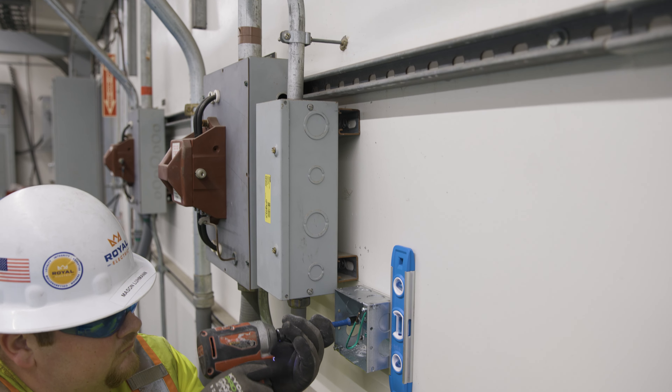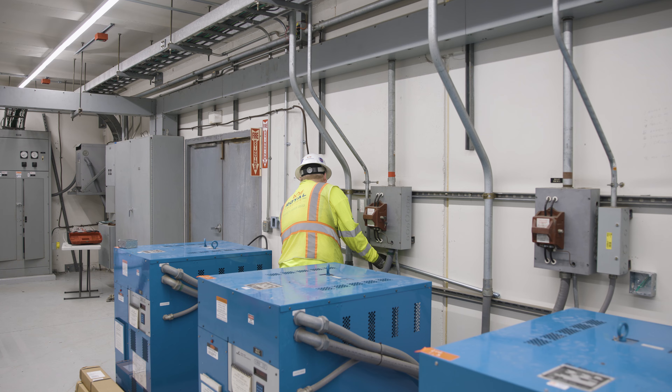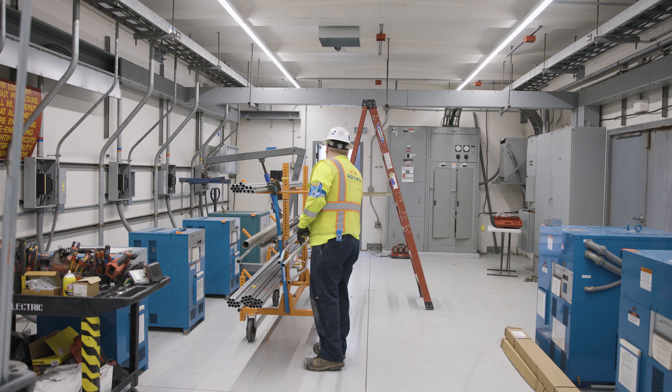I'm really looking forward to year five and preparing for my journeyman's test and seeing what the future holds. Hopefully I can be a journeyman here at Royal — maybe one day be running jobs with them.